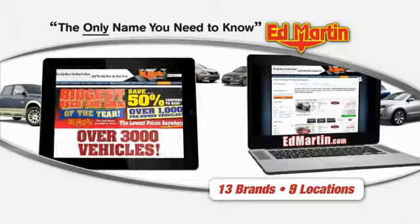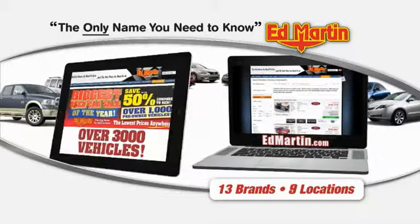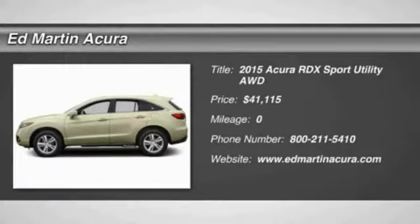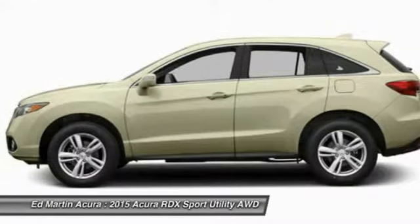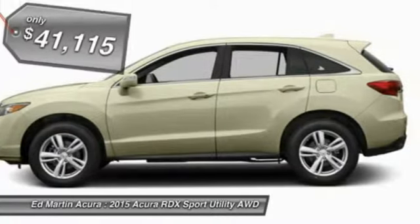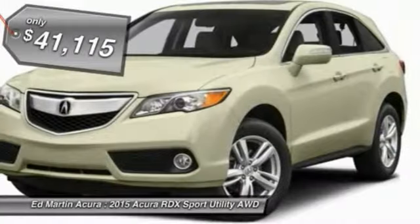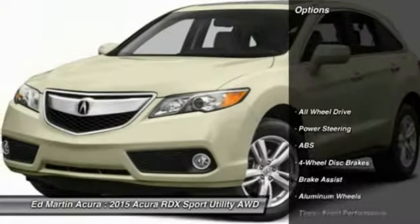Thank you for clicking our video. You can also shop over 3,000 more cars and trucks online at edmartin.com. The 2015 RDX, viewed as Acura's answer to BMW's sporty X3, offers a stylish interior, plenty of sport, and a nice amount of utility, and is priced below $45,000. Here are some of this vehicle's great options.